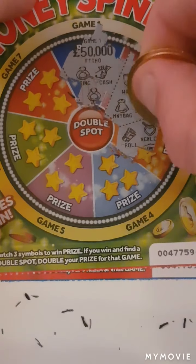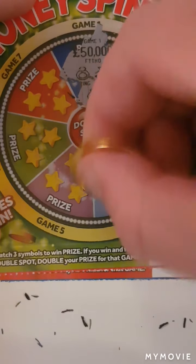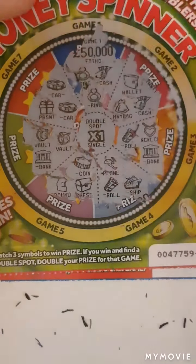A ring, cash and money bag. A roll, necklace and a bank. A plane, roll and a ship. Pound sign, chest and coin. A vault, vault and a bank. A prezi, car and a car — that would have been times one.